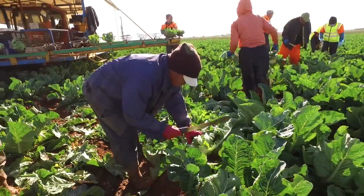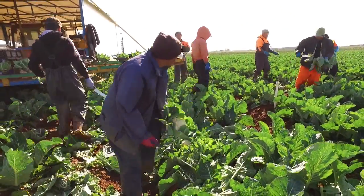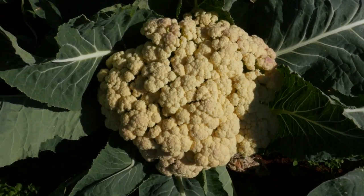Some of the things we've been working on in the cauliflower portfolio address the biggest issues. If you talk to the retailers, the biggest issue is the waste levels of cauliflower, because it's a white curd and it's easily marked, bruised, and damaged.